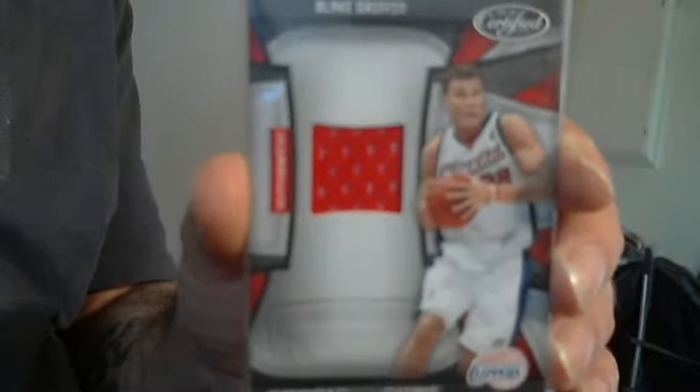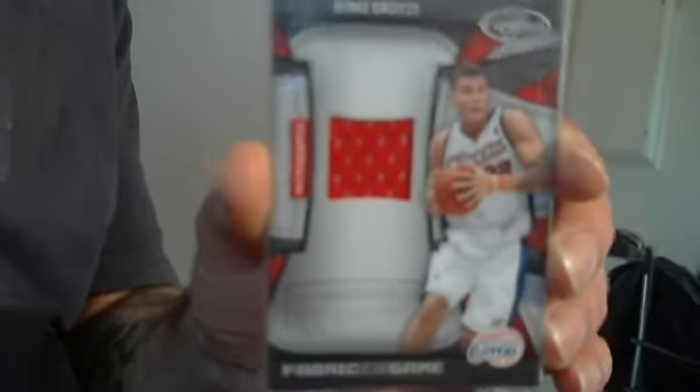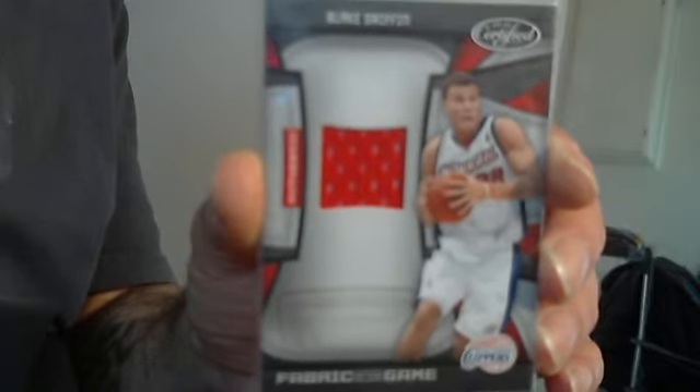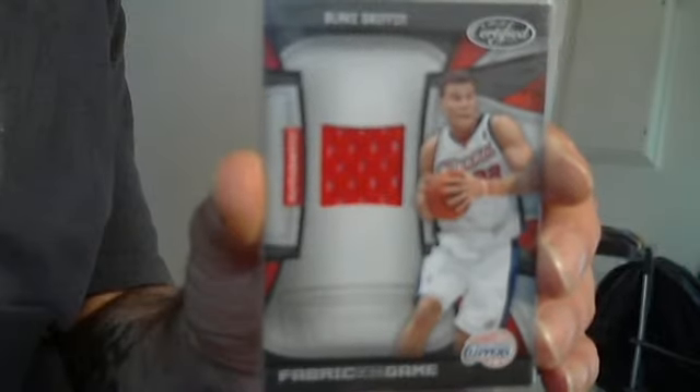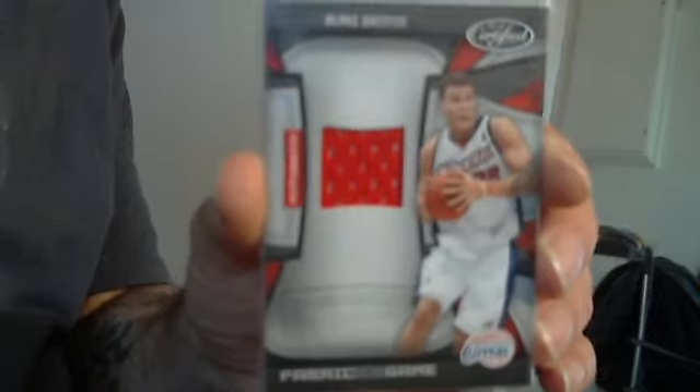Due to getting burned two trades ago last week by SFGiants1114, I will not send first anymore, people. I'm sorry, I can't. So if you want to do a trade or sale, you've got to send first.